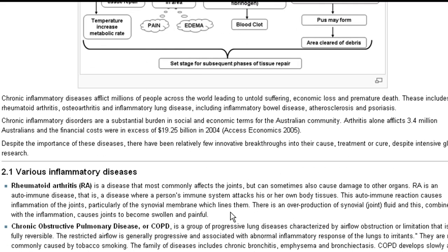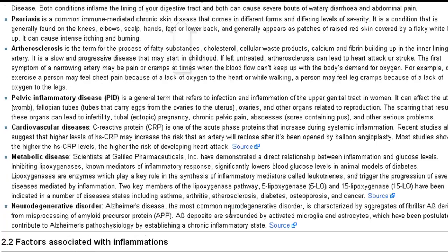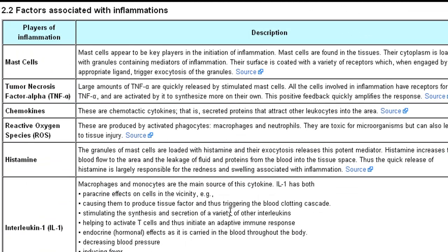Some market information about arthritis, the various types of inflammatory diseases, the factors associated with the inflammatory diseases — as in how the players of inflammation afflict the tissue. As you can see here, the source information is hyperlinked for reference purposes.